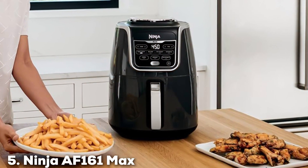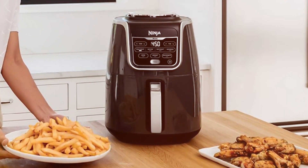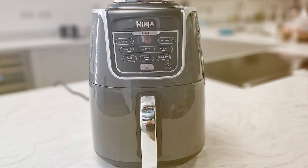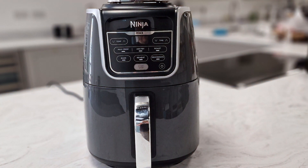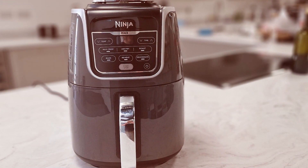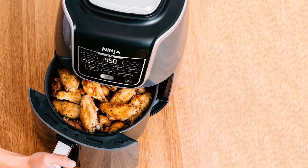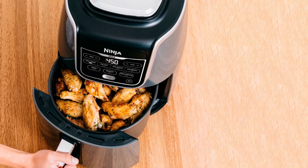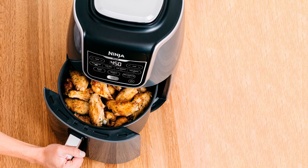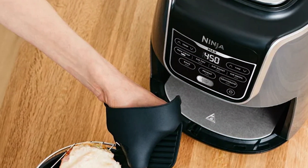Last but not least, we have the Ninja AF161 Max XL Air Fryer. Meet the Ninja AF161 Max XL Air Fryer, a kitchen wizard that will take your culinary adventures to the next level. With its XL 5.5-quart capacity, this air fryer is perfect for families and those who love to entertain. It's designed to deliver maximum flavor with minimal effort. The Ninja AF161 uses powerful air circulation to cook your favorite dishes with up to 75% less fat than traditional frying methods.